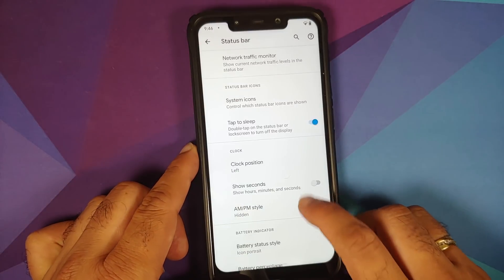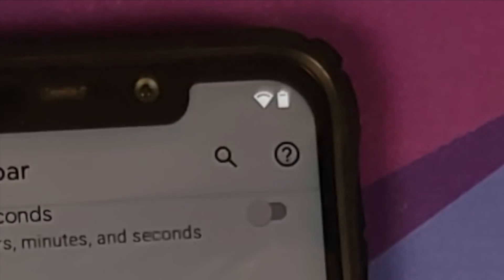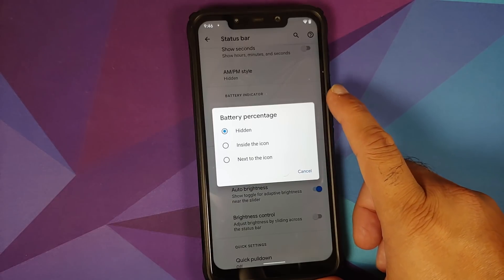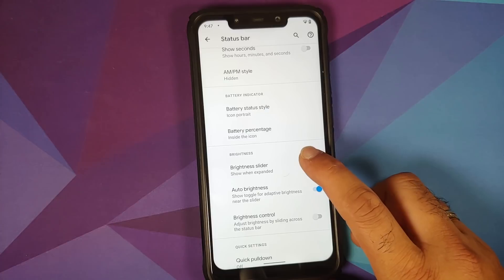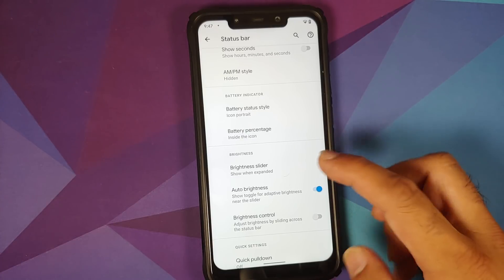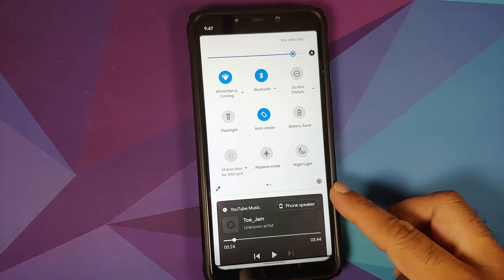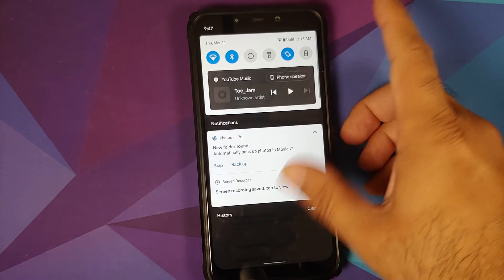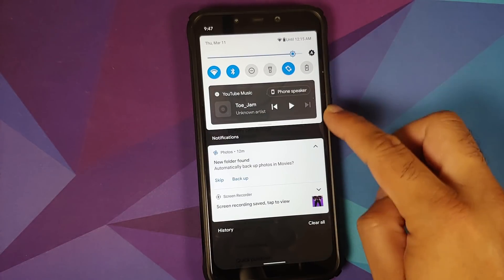You can choose the AM/PM style and customize the battery indicator — icon, circle, or text. For icon or circle modes, choose whether the battery percentage is hidden inside the icon or shown next to it. You can also customize the brightness slider in quick settings — currently set as 'show as expanded'.